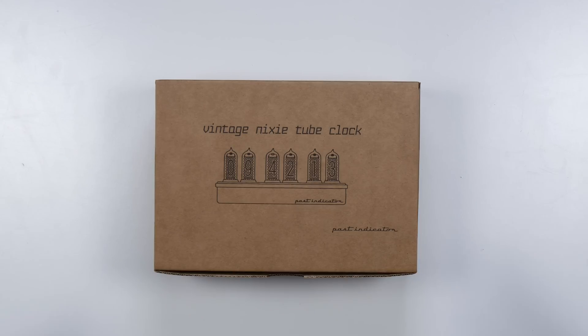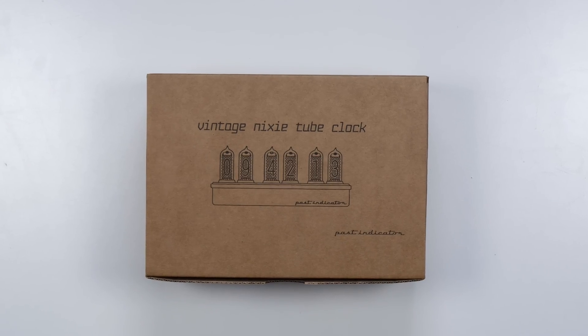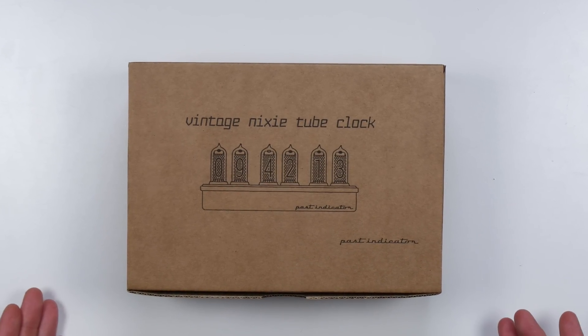They call it a Nixie clock, but you probably don't know what that means — at least I didn't really until this thing arrived. I did a quick search and I was like, whoa, that's cool. It's like some old school tech that people are really getting into right now. I'm watching some old Russian videos about these things being the original displays for information in these vast machines. I was like, I could get into that because I like tech and I like the history of it.